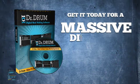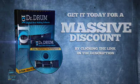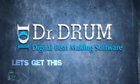Get it today for a massive discount by clicking the link in the description. Dr. Drum, let's get this party started.